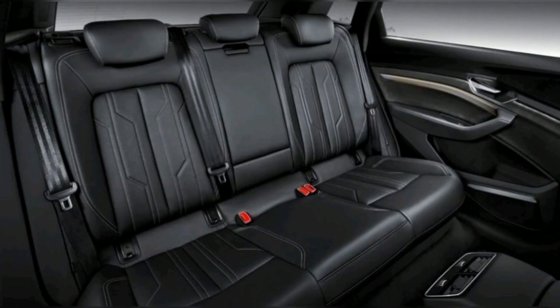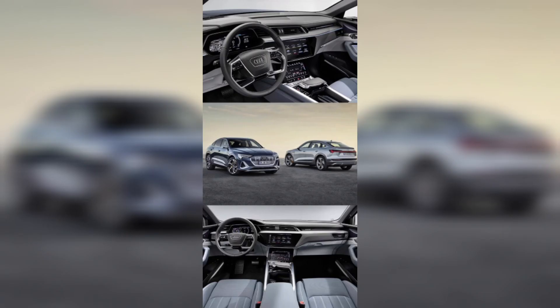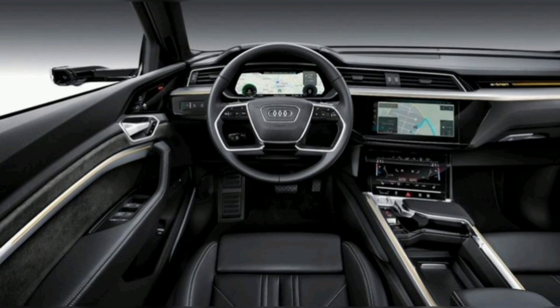The system allows users to control the car from their smartphone as well as access navigation. The interior also features a 360-degree camera system for improved visibility as well as a heads-up display.